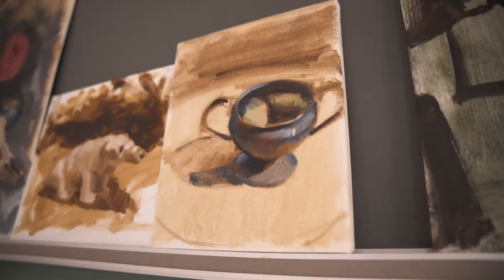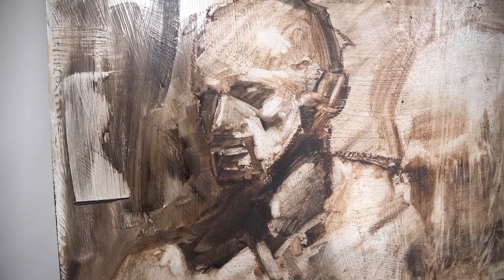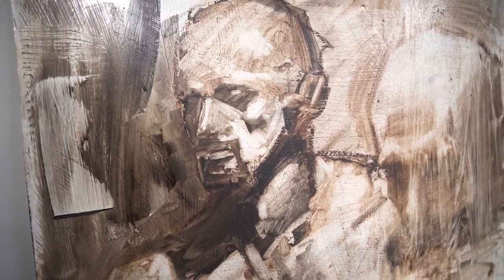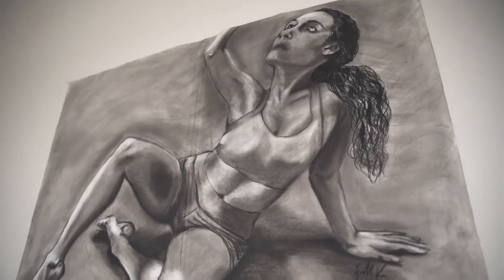The faculty here are very tight-knit. We all work professionally in our fields, and that translates really well into the classroom. I am actually a professionally working artist myself. I'm a portrait painter, a landscape painter, an illustrator. I've got my hands on all kinds of things, and I'm able to do that here while working at the school and teaching. In fact, I wouldn't have it any other way.